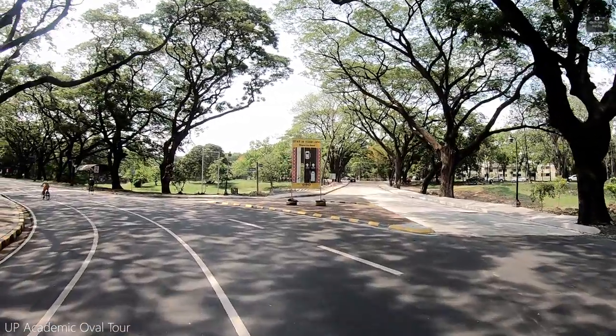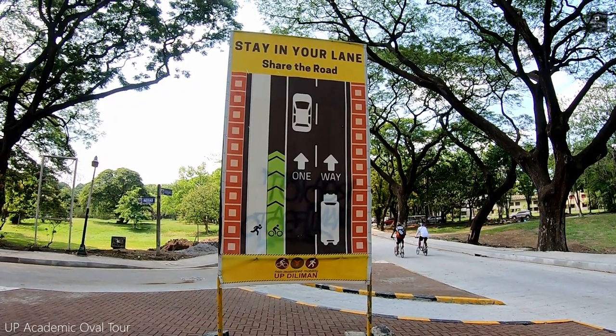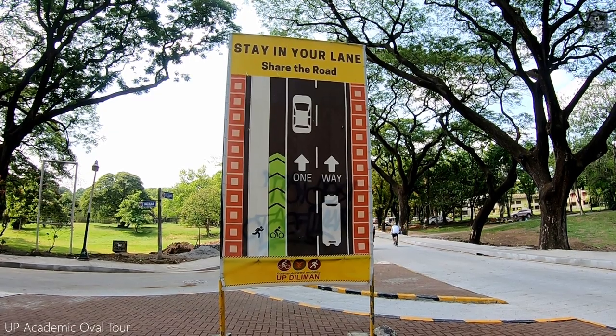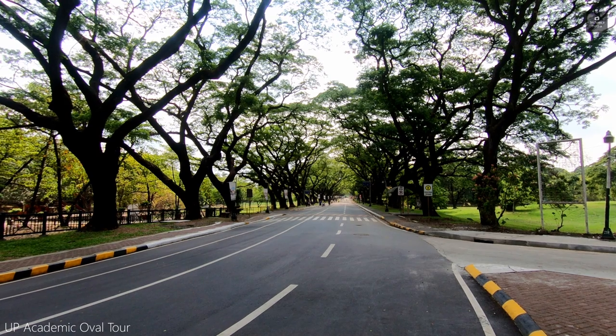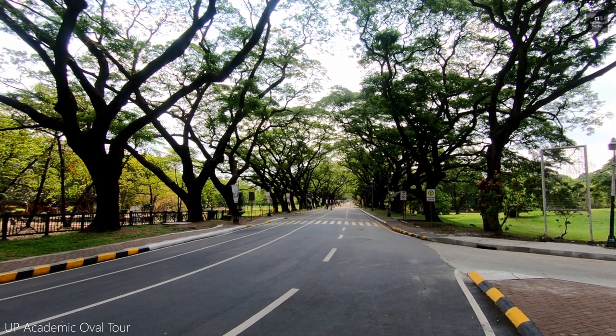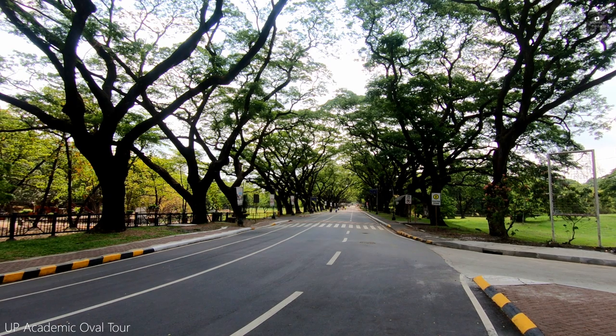The Academic Oval, or the Akad Oval, was turned into a one-way street to lessen traffic and to promote walking and the use of a bicycle. During weekends, part of the Akad Oval is closed to vehicular traffic.